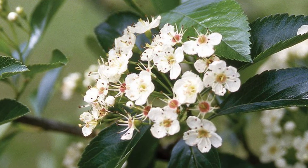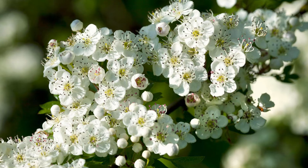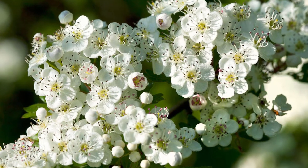The state flower is the Hawthorn. Hawthorns symbolize happiness, beauty, faith, longevity, and hope, but they also hold a more magical meaning. Some believe Hawthorn trees help shelter fairies, who act as their guardians.